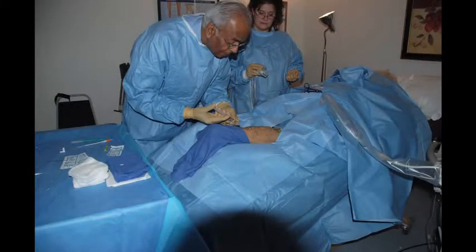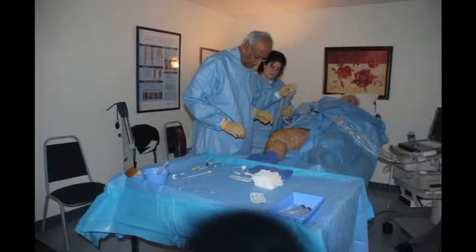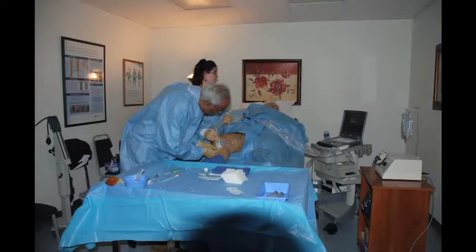We actually treat the vein from inside instead of stripping it from the outside. It's done right in our office with a little bit of sedation and some numbing medicine, with an ultrasound probe to guide us. We pass a catheter inside the vein and over a period of a couple of minutes, we seal the vein shut from the inside. We've eliminated the blood flow in that vein yet haven't produced all the trauma associated with stripping.